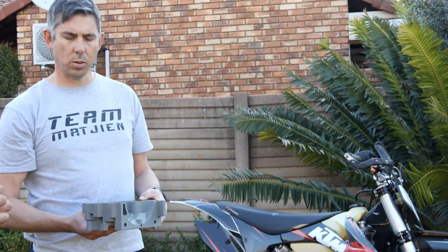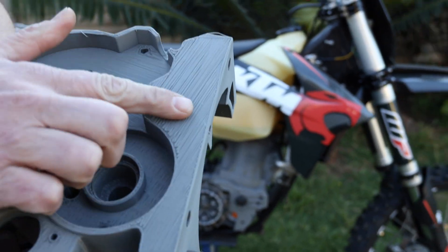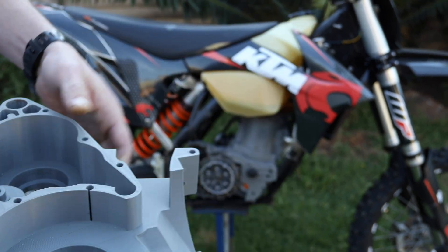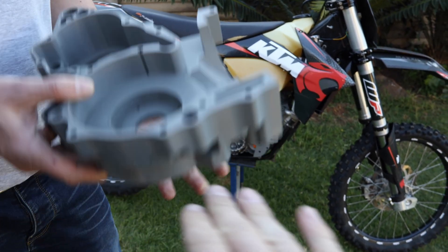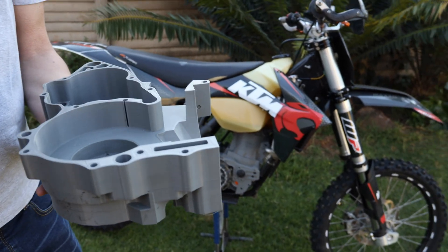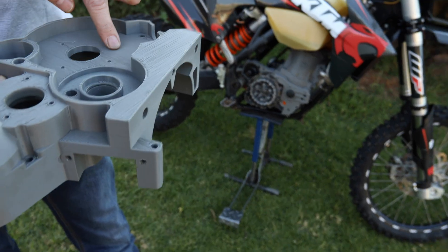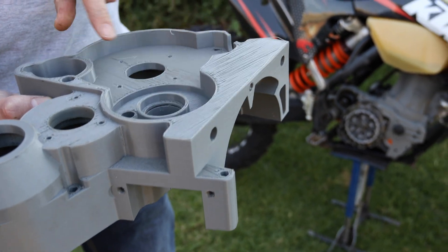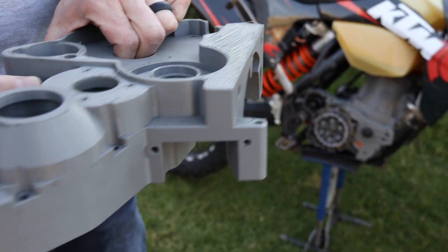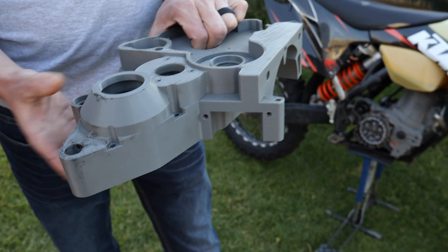How you print is quite important. On the support side you get a rough support structure, so it doesn't print very nicely. If that surface is important to you, you should turn the part around. The internals were important for us, so we print with the good side on top — it prints quite nicely in that configuration. On the other side, because it's a pocket, you need support, and you can see the results aren't great. You have to think about it — it's all engineering.